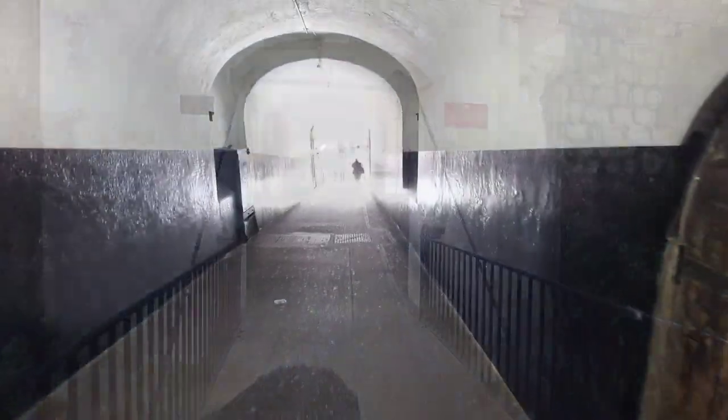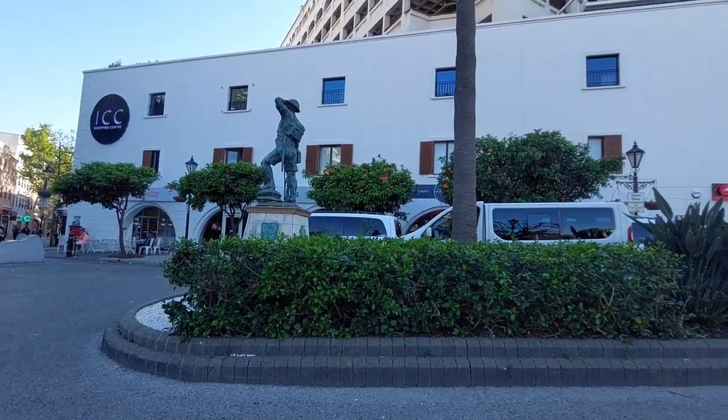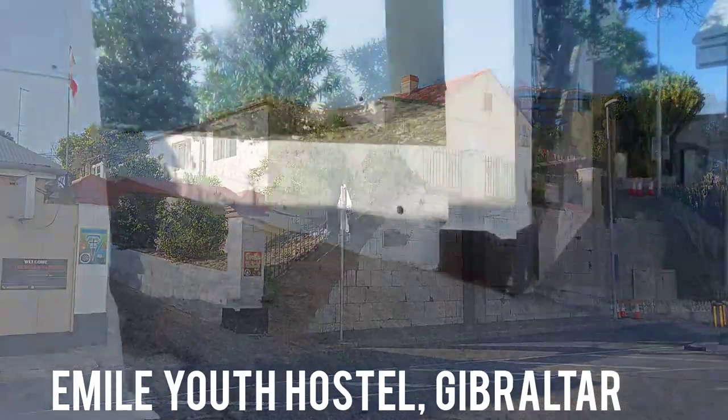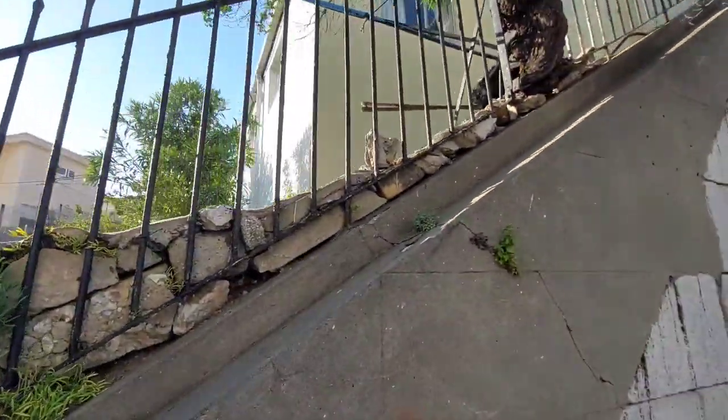The Moorish Castle looks beautiful as we make our way through the tunnels and into Casemate Square. Here we are — Casemate Square, the central square of Gibraltar. The first place I'm going to show you is the youth hostel. We're at the main taxi rank and we head up this little slope — you'll find the youth hostel right at the top. It's pretty easy to find and probably the most central location.